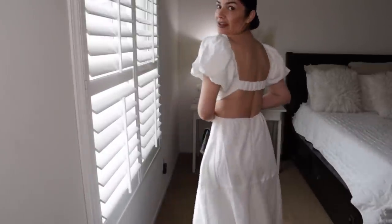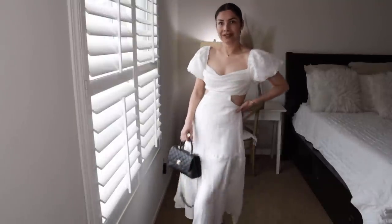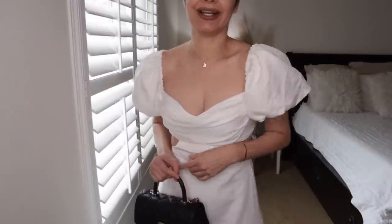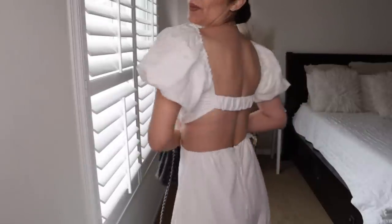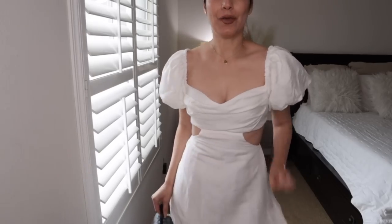Look at this — it's gorgeous. Let me pose for my thumbnail. I love the puffy sleeves and I love that I'm not wearing a bra, everything is in place, and these cutouts look amazing.